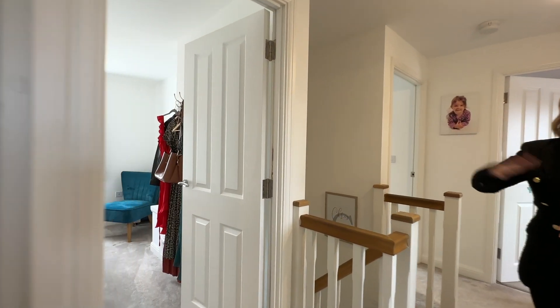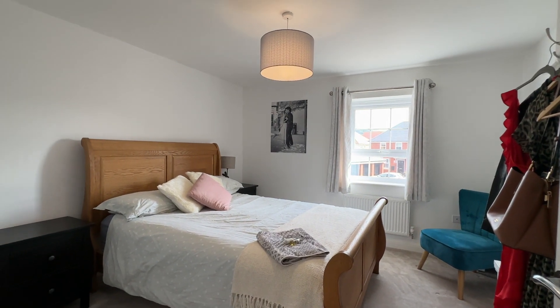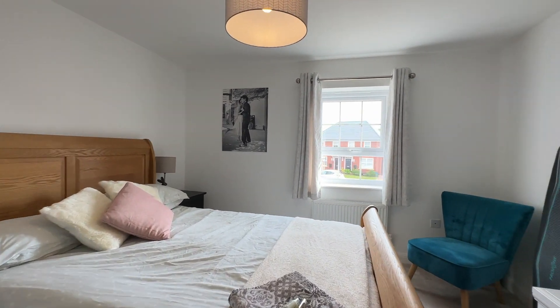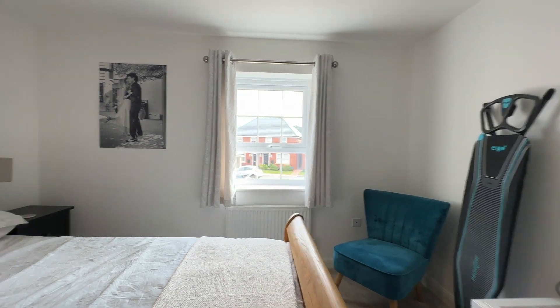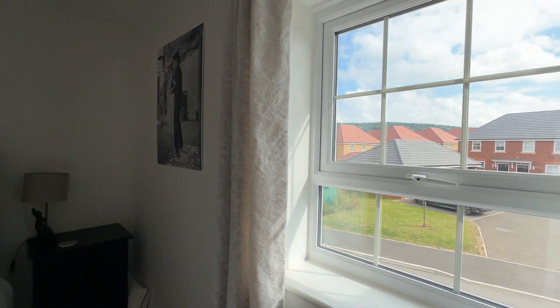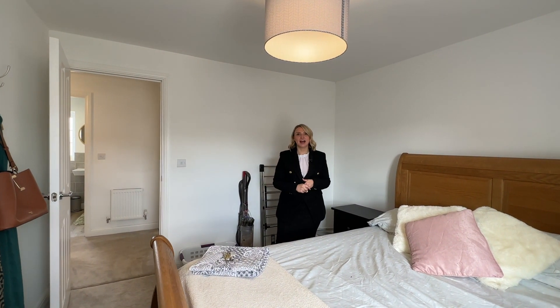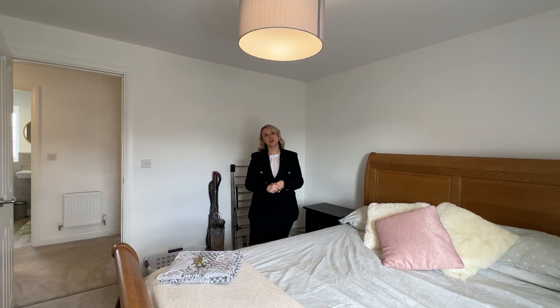And now into bedroom number two — again a generous size double, nice and light and airy. Now that we've taken a look at the upstairs of the property, let's go and have a look at the garden.